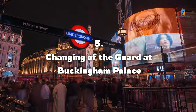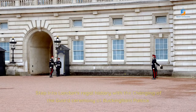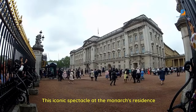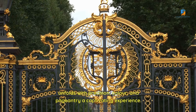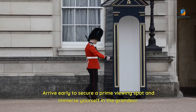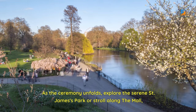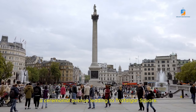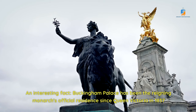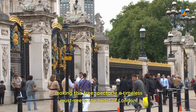Number 5: Changing of the Guard at Buckingham Palace. Step into London's regal history with the Changing of the Guard Ceremony at Buckingham Palace. This iconic spectacle at the monarch's residence unfolds with precision, color, and pageantry — a captivating experience. Arrive early to secure a prime viewing spot and immerse yourself in the grandeur. As the ceremony unfolds, explore the serene St. James's Park or stroll along the Mall, a ceremonial avenue leading to Trafalgar Square. Buckingham Palace has been the reigning monarch's official residence since Queen Victoria in 1837, making this free spectacle a timeless must-see in the heart of London.